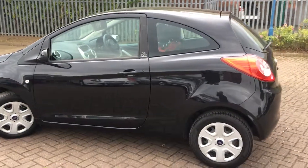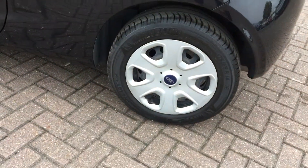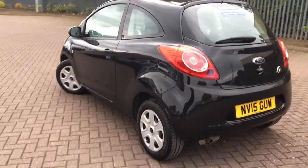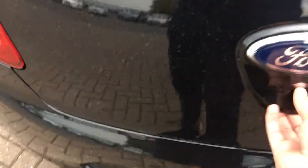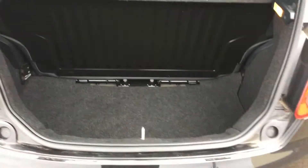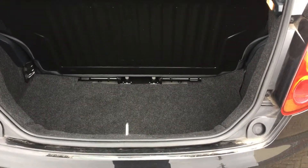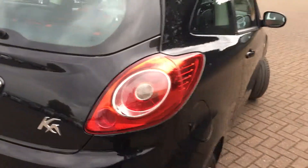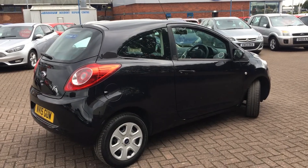It comes boasting wheel trims and chrome accents on the badges. Taking a look at the boot, you'll see it's got a good sized boot in comparison to its size. The rear seats do fold down if needs be, just to get a little bit of extra space. Under the boot floor we have a spare installation kit in case you ever get a puncture.